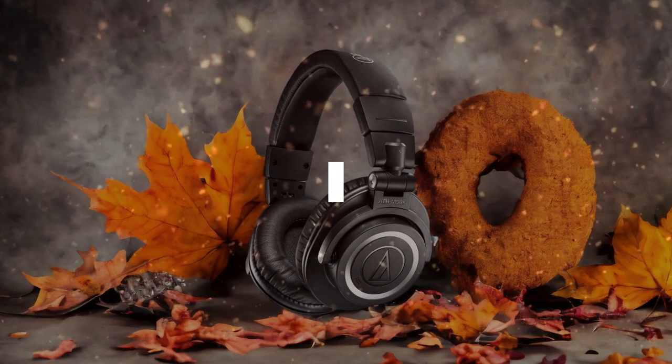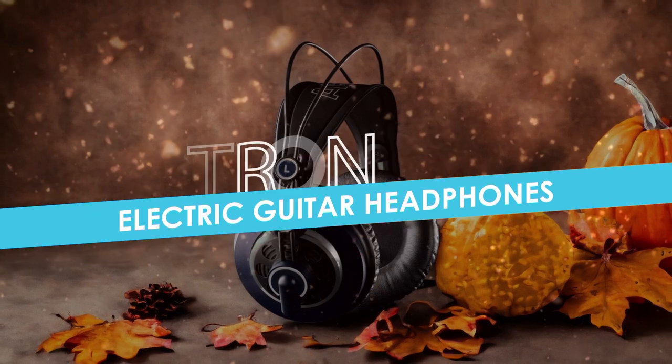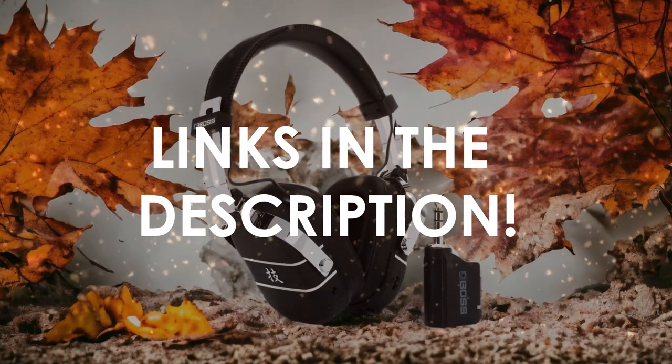In this video, I will help you find the best electric guitar headphones in 2024. Links to all the products we mention in this video will be listed in the description. Let's get started.